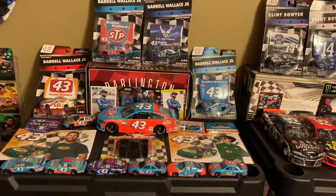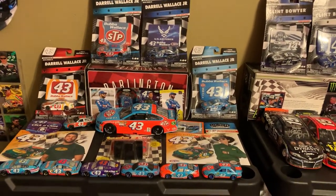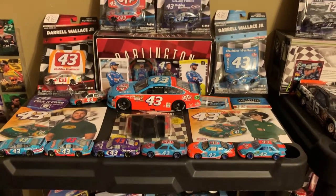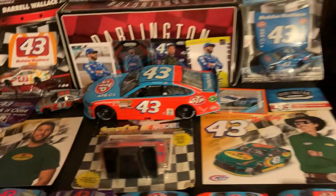And here is some 43 collection: Richard Petty, Bubba Wallace, Aric Almirola, and Bobby Hamilton, and a lot of other drivers. Got an Aric Almirola throwback from 2015. Some more 43 gear.